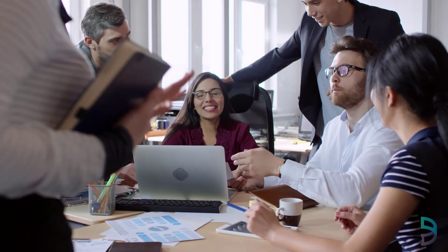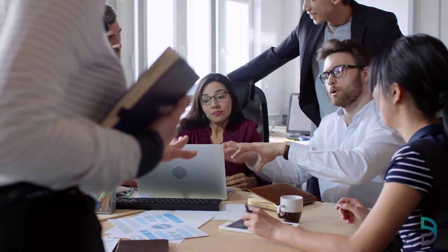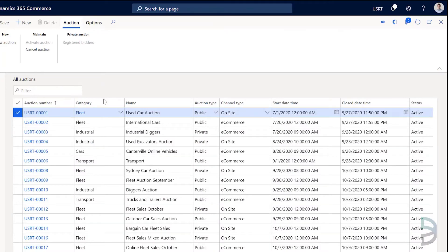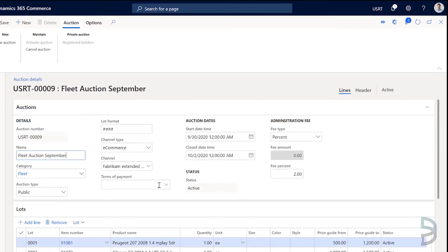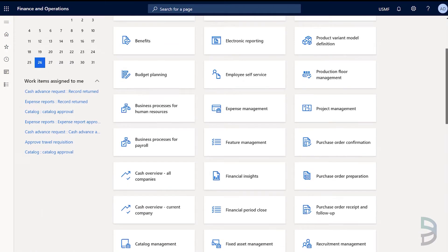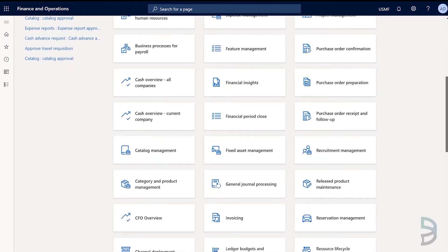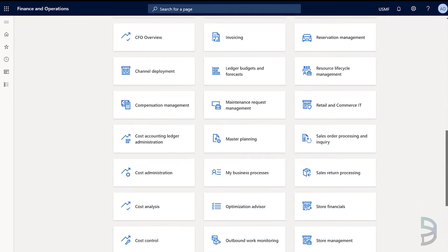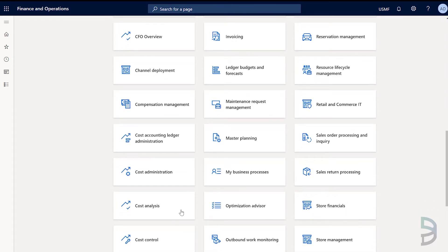From the back-office, give your operations team the tools they need to improve efficiency and effectiveness. Intuitively create online or on-site auctions, add lots and activate. Take advantage of the seamless integration with Dynamics 365 by leveraging supply chain features such as warehousing and shipping, and comprehensive finance capabilities.